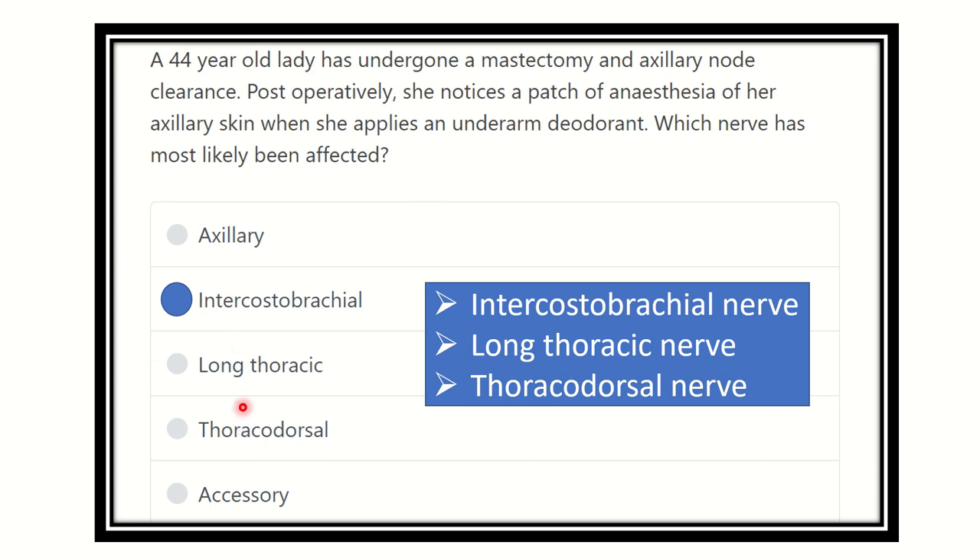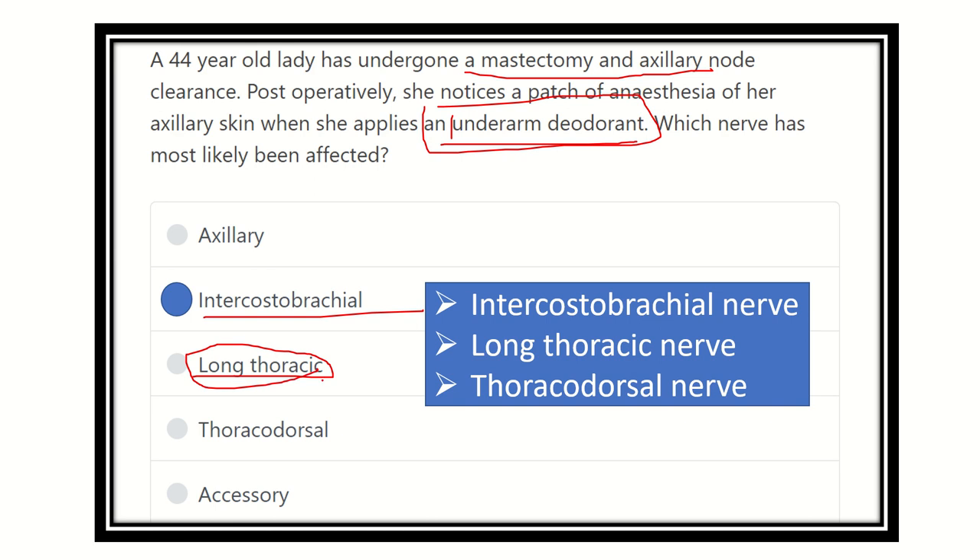This is a common trap — when we see mastectomy and axillary clearance, we often choose the long thoracic nerve. But here the clinical feature is different. We must always look at both the operation procedure and the clinical features of the patient. If it were the long thoracic nerve, the clinical feature would be winging of the scapula, not paraesthesia in the underarm area.